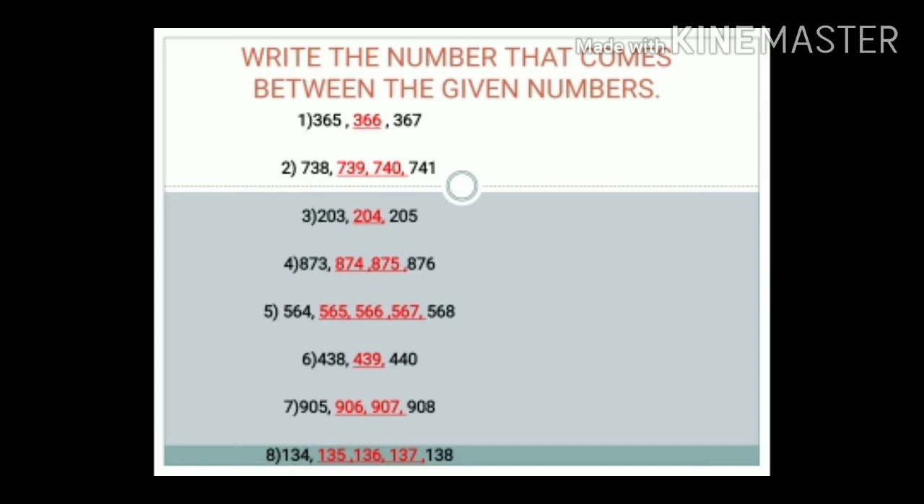Number 4: 873 to 876. Answer: 874 and 875.